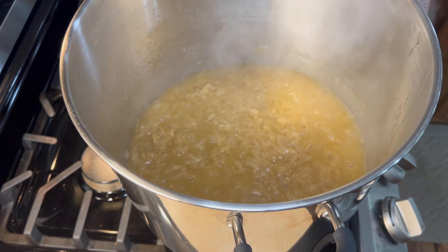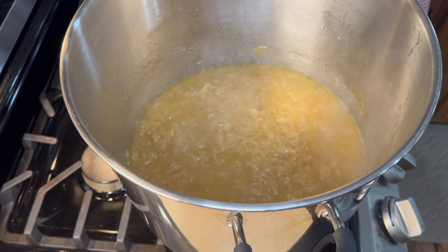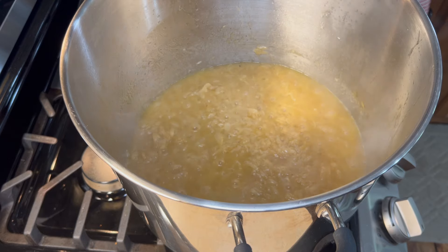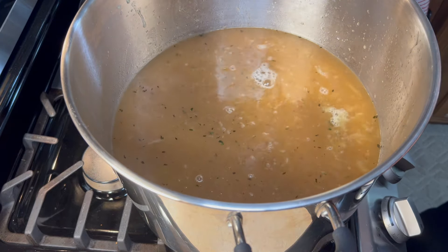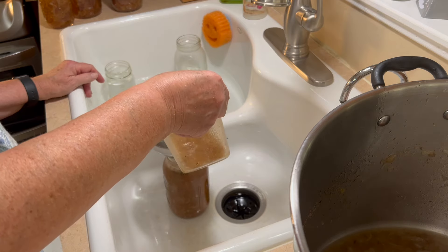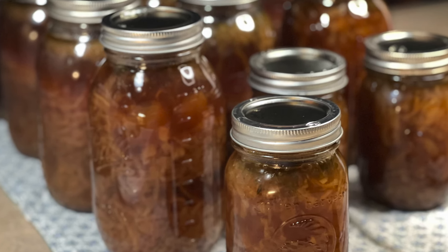Finally, my onions were done with their initial cooking. I removed the lid, added my spices, and let them caramelize, and then added the broth. You guys, this is smelling so amazing — this is worth cooking, let me tell you. I started filling my jars and ended up with seven quarts and three pints of French onion soup. I'm pretty excited about that.